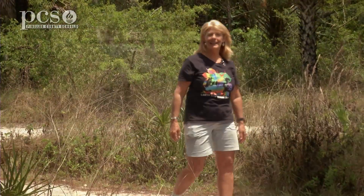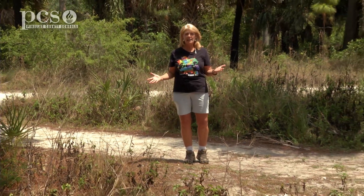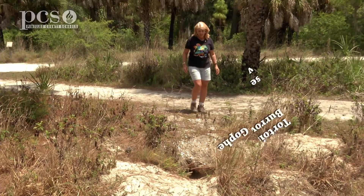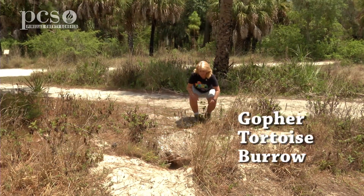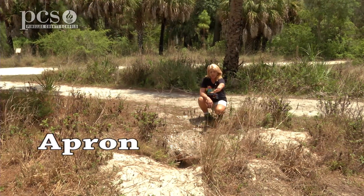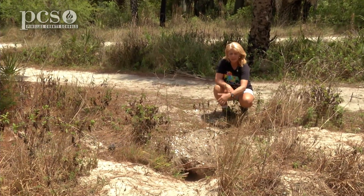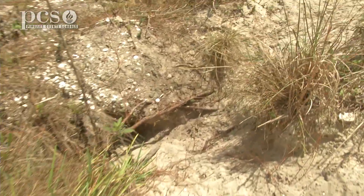Today we're walking through the upland habitat where it's a little more dry and sandy, sunny and hot up here, and looking for the gopher tortoise burrow. This is one of our gopher tortoise burrows, and the apron of the burrow is the part out front there where they've kicked out the sand when they were digging the burrow. They'll lay their eggs in the apron of the burrow sometimes, so you never want to step on that section.